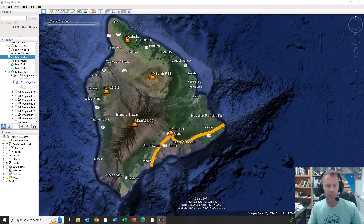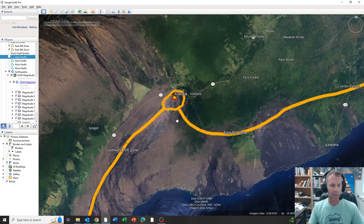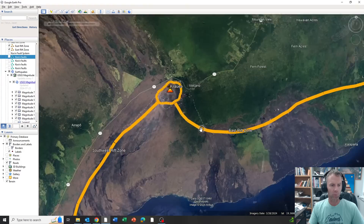It's approximately 9:45 mountain daylight time, which makes it 5:45 a.m. over in Hawaii. Early this morning, about two hours ago, they changed the alert level from advisory status to watch status — yellow to orange — in response to increased seismic activity and ground deformation.